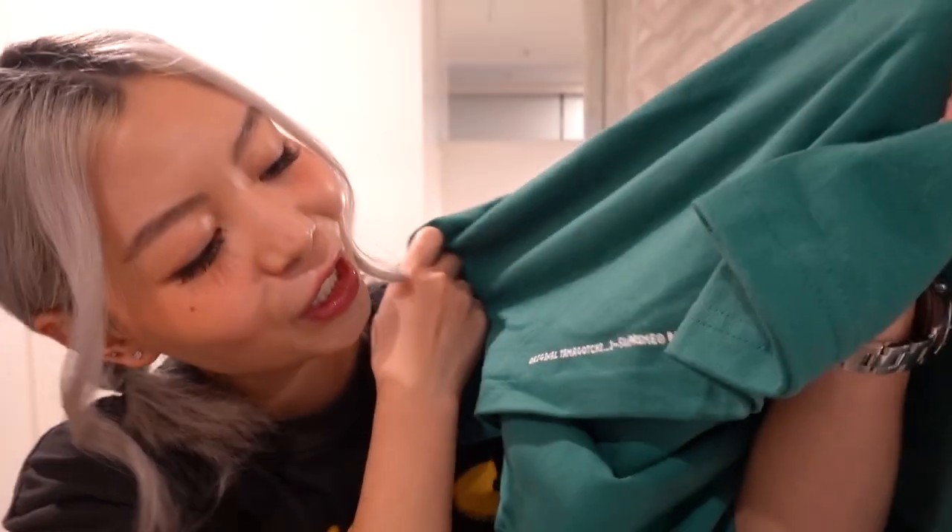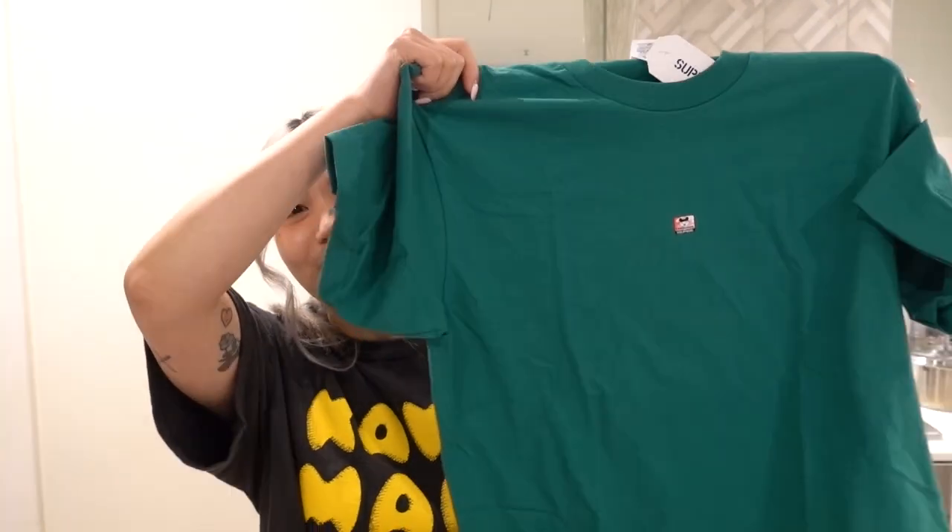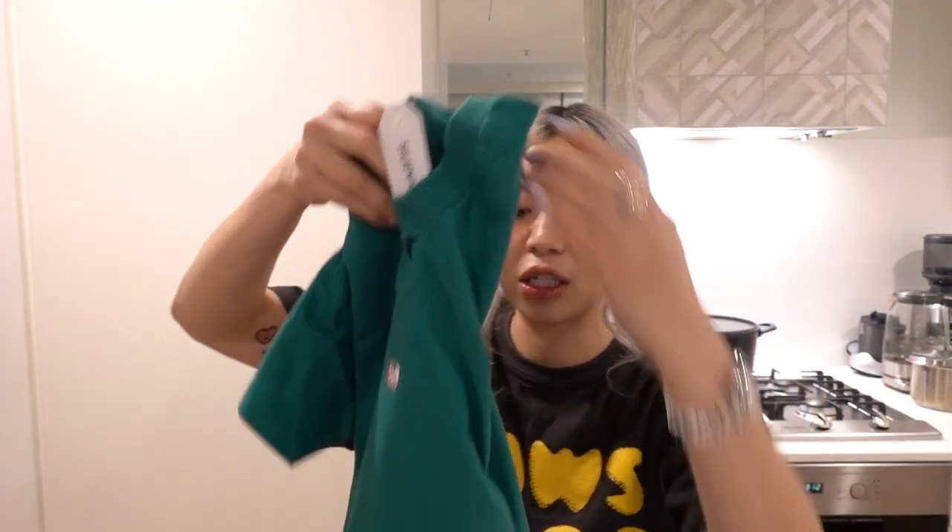On the back it says 'Original Tamagotchi, One Supreme, Bandai,' which is just very nostalgic to me. If you grew up in the 90s I'm sure you would have had a Tamagotchi — I was absolutely obsessed. I really want the Supreme Tamagotchi device; on StockX after fees and shipping it's probably around $200 or so, and I'm trying to go for the pink one because I love pink. Anyway, I just wanted to quickly show you guys this little t-shirt.